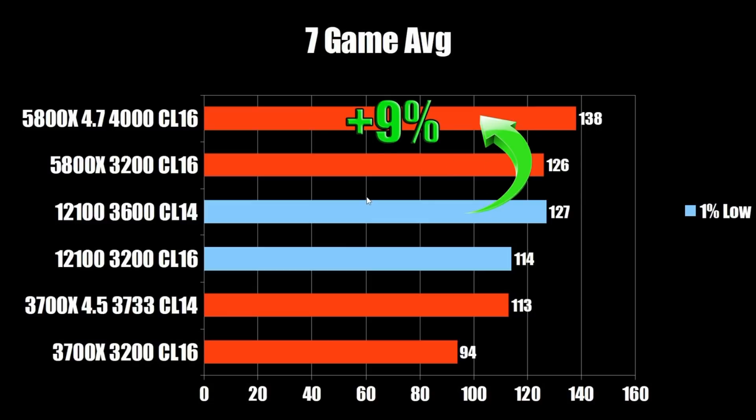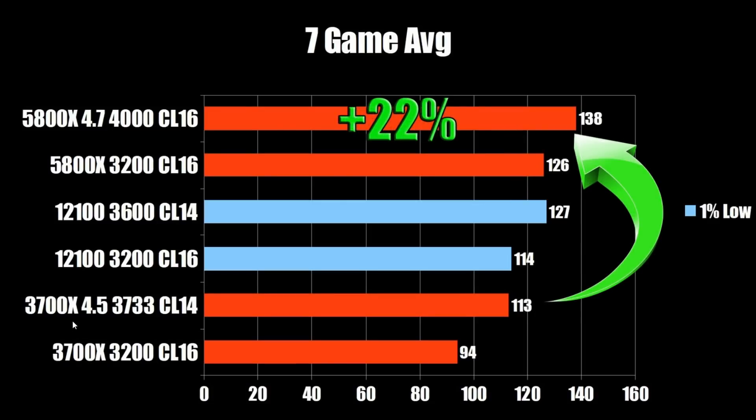You're getting about 10% extra performance by tuning your Zen 3 system. Next to my max-overclocked Zen 2 chip, we're getting 22% more framerates with the Zen 3 chip — basically what we expected from Zen 2 to Zen 3. When you tune both of them, you still get that 20-plus percent performance AMD promised. So they were pretty much dead on.